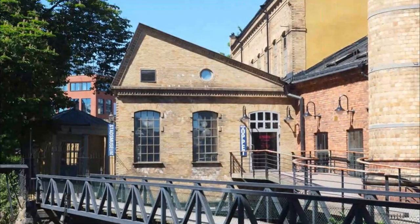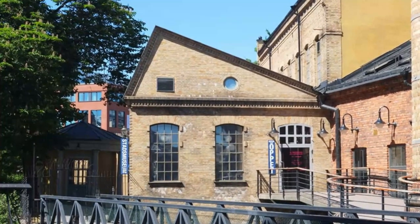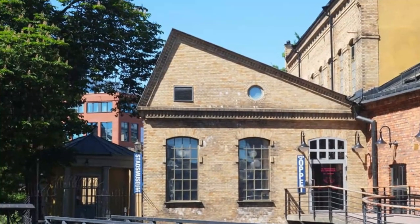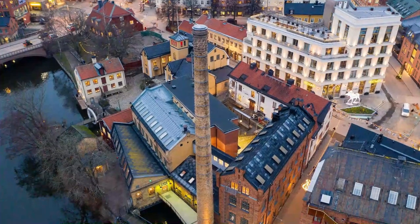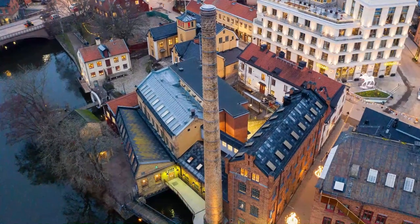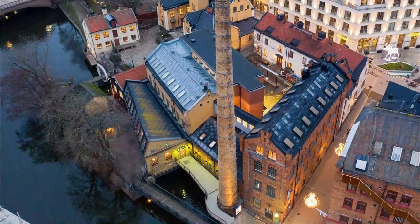Number 3. Stadsmuseum. In renovated industrial buildings across the water from the Arbetets Museum, the city museum recounts the progression of Norrköping from the 1600s to the present day. Naturally, industry plays a big role, but there are also galleries for the city's rich shipping heritage. You can see typical urban and rural scenes from past times, observing traditional trades and farming techniques — more than 50 are presented.